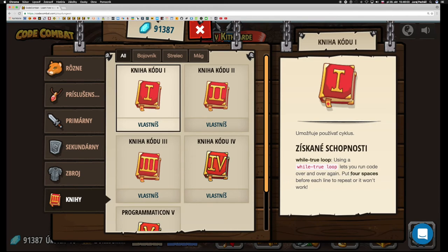Python je typicky tým, že to, čo má opakovať, musíme dať 4 medzery alebo použijeme tabulátor. Iné jazyky určujú, čo sa má v cykle while true opakovať, pomocou zátvoriek – najčastejšie kučeravých zátvoriek. Tak je to napríklad aj v jazyku JavaScript. Končím lekciu. Zopakovali sme si základnú syntax a využili sme reťazec.